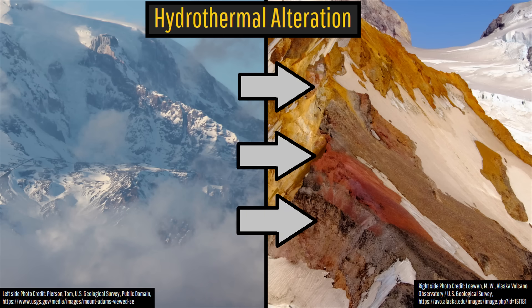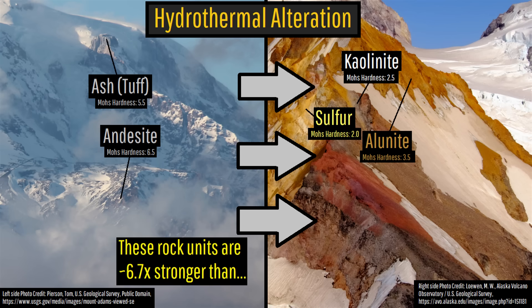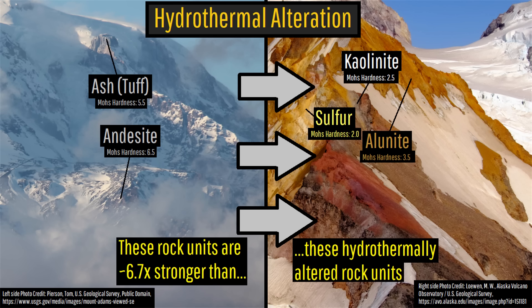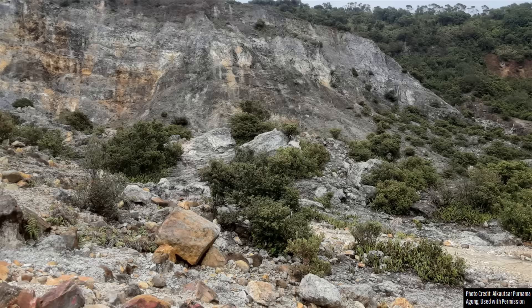Hydrothermal alteration occurs when harder rock units over time are replaced by more brittle minerals via the interaction with rising gas and fluids. For example, a hard basaltic rock unit might over time get replaced by abundant clay minerals such as smectite, in addition to native sulfur, calcite, and other minerals. Thus, what initially had been a perfectly stable volcanic slope slowly becomes weaker and weaker until it finally passes a point that it can no longer hold the overlying weight, causing either significantly increased erosion or a landslide to occur.